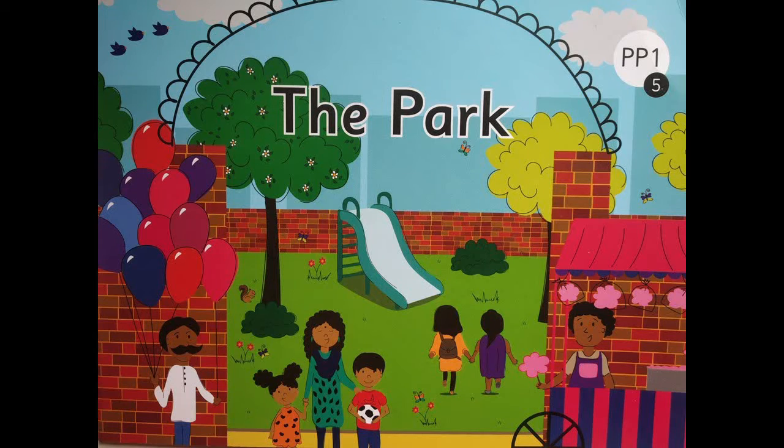Are we ready? Let's begin. Children, are we ready to read the fifth story now? Come on, let's begin. But before we begin, I hope you remember that you have to use your pointer finger and point at the word that we read. Come along, let's begin.